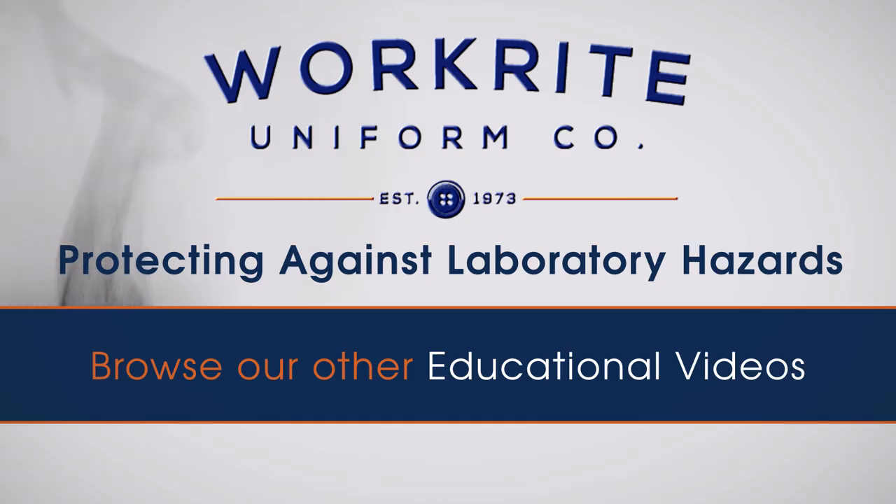Want to learn more about protecting against burn injuries? Take a look through our other helpful educational videos.